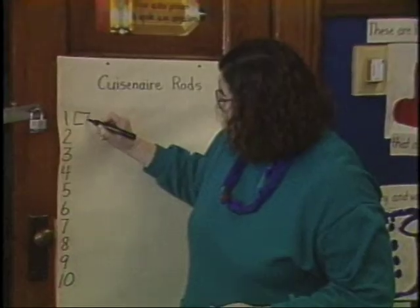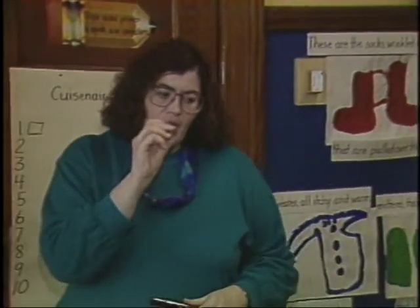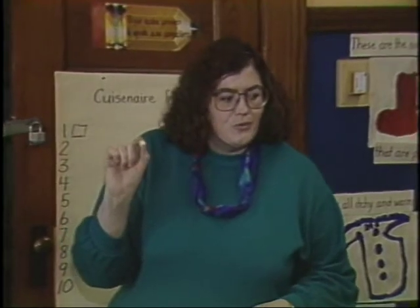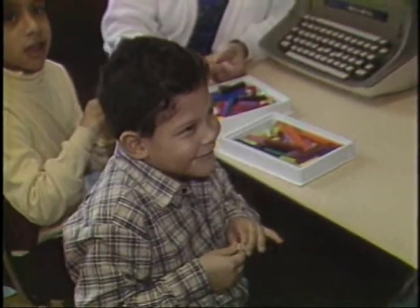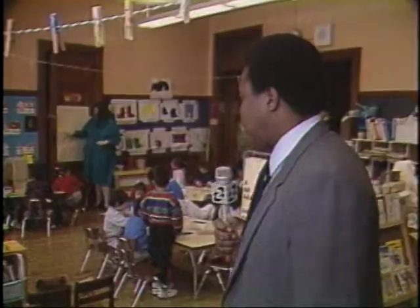And I have a very tricky question: if the white rod is number one, which one will be two? Jaime says the red one is the same size as two white ones. Is that true? Yeah! Then what do you think — should the red one be two? Yeah!